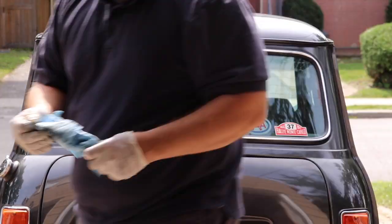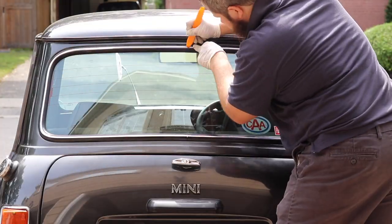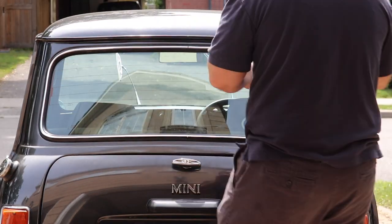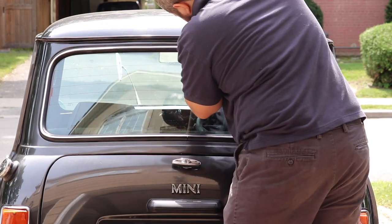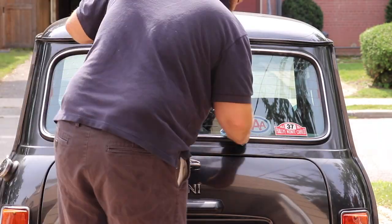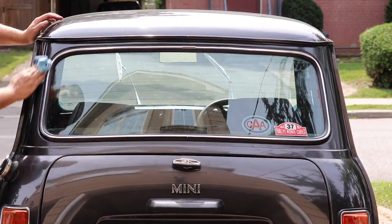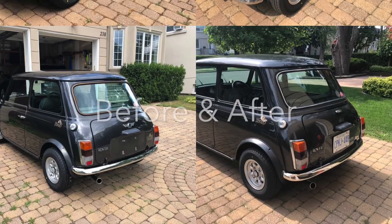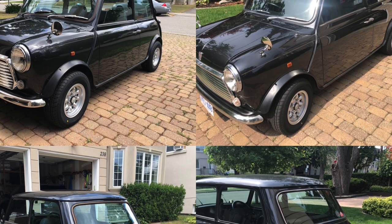At the end, give it a simple trim, apply the capping, and job done. The end result looks much better with the tarnished fillet gone and a nice new strip shining in the sunshine.